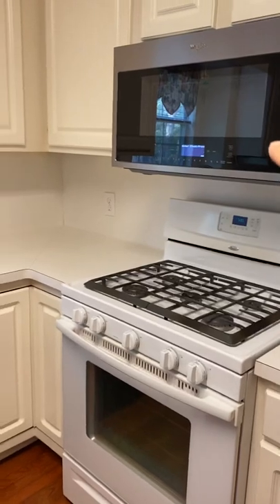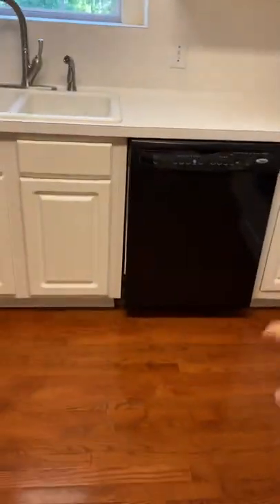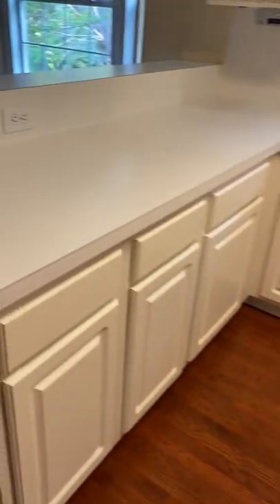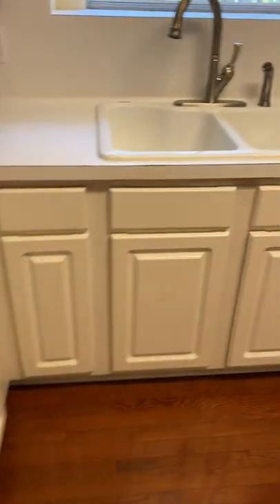Nice new microwave. New-ish dishwasher, but that's stuff that can be replaced. You have laminate countertops — they're in good shape. Got a little chipping here but nothing major. They're all intact. And it looks like this is probably the pantry.